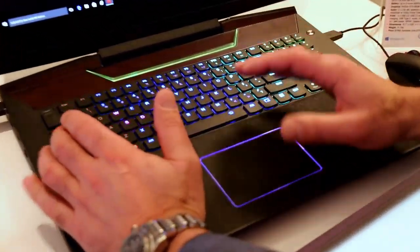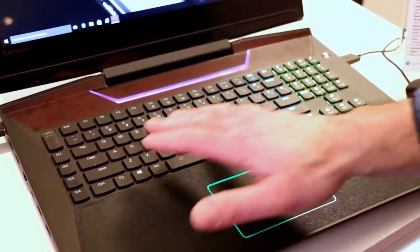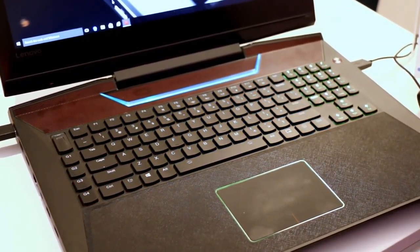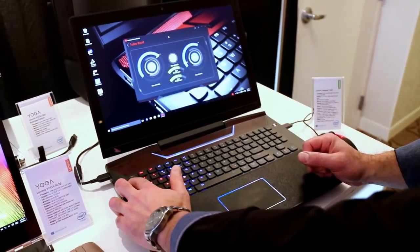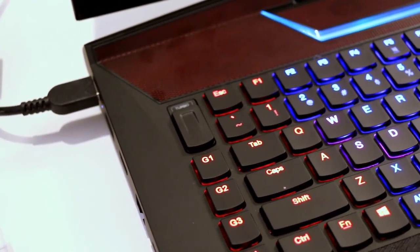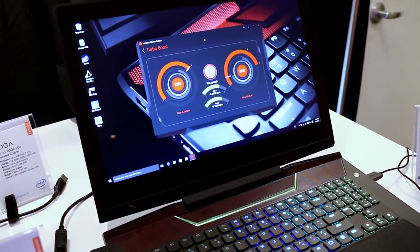Mechanical keyboard, believe it or not. As you can see, it's illuminated right now in sort of a disco effect with lots of colors going across. You can set those colors fixed into any specific color, but we just have it in cycle mode right now. Really nice mechanical keycaps — shaped, contoured, classic Lenovo-style. And there's the turbo button, which lets you click different overclock settings to boost the GPU and CPU. We just went to a 95-watt envelope on the GPU from an 85-watt envelope, for example.